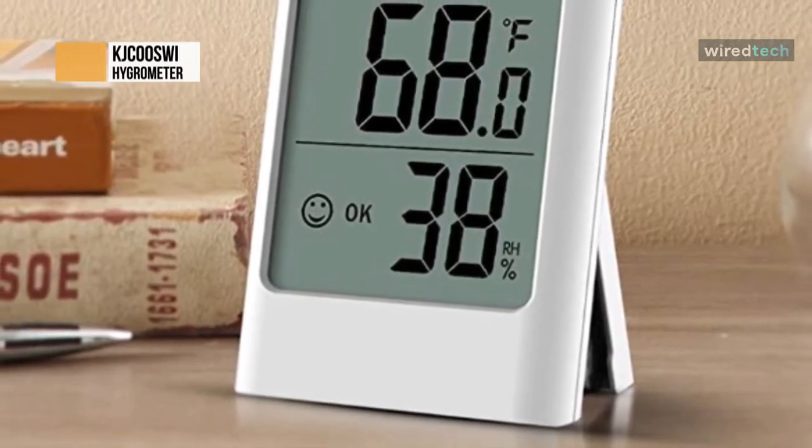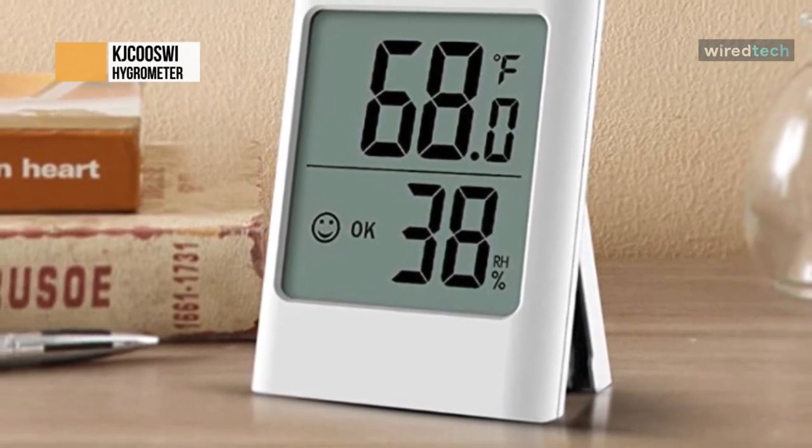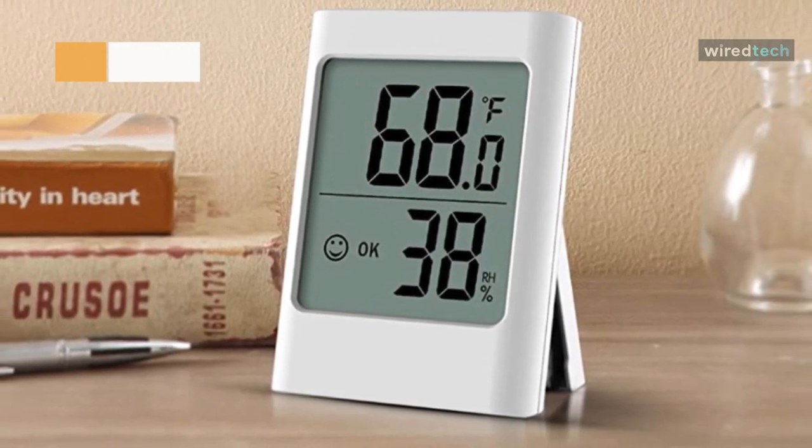The suitable temperature and humidity helps your skin, allergens, and other health benefits. The indoor thermometer and humidity gauge can be placed in the bedroom, baby room, nursery, wine cellar, basement, warehouse, or greenhouse, ensuring proper temperature and humidity control.